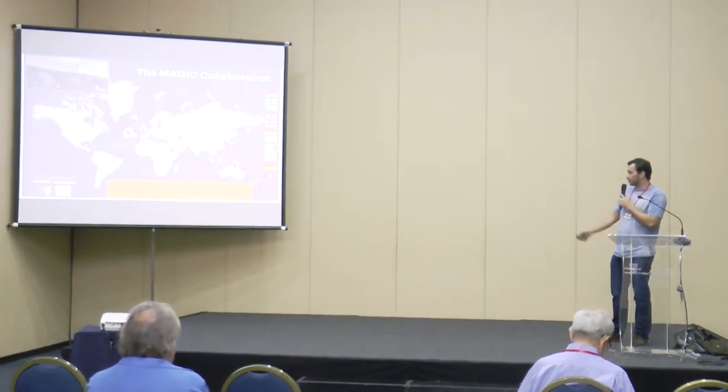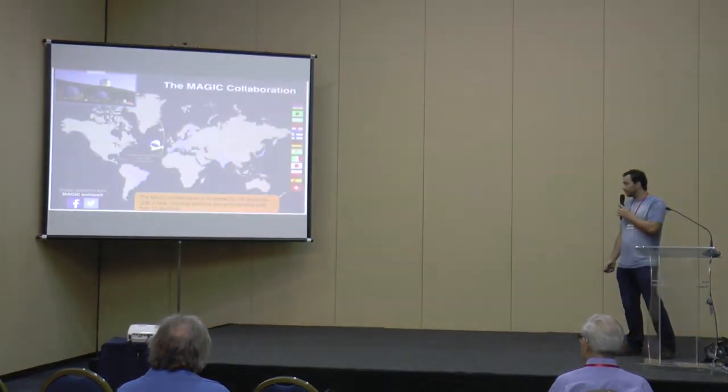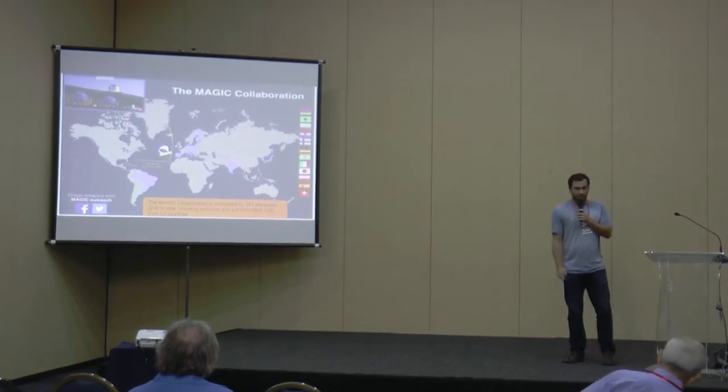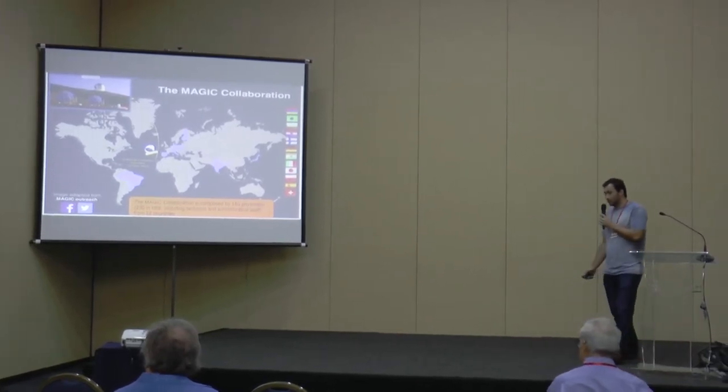These are personal highlights, so if you watch other MAGIC presentations you might find it differently. This is personal preference. I separated it into galactic, extra-galactic, and the new avenue we are exploring now: multi-messenger astronomy, ending with conclusions and future perspectives for MAGIC. The MAGIC collaboration is composed of 20 countries, 180 physicists, 230 in total if you count the technical and administrative staff.